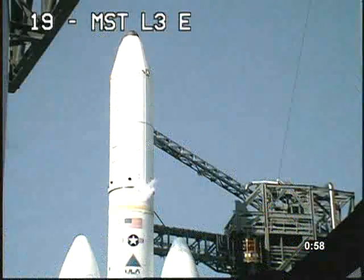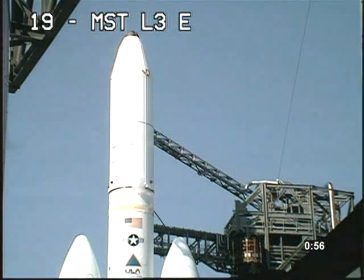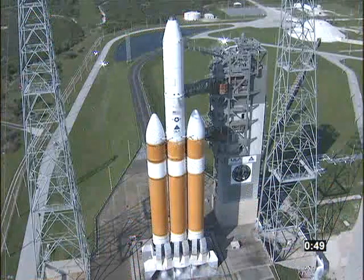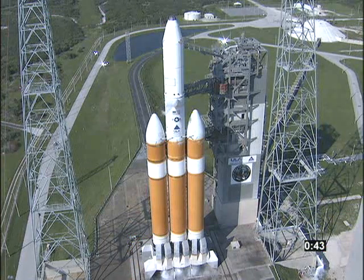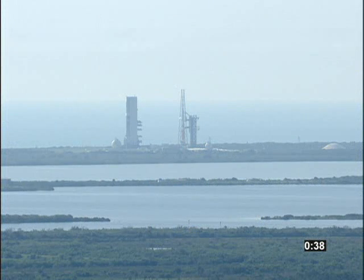Ancient the start box, go. Rock, report range status. Range green. 50 seconds. 45 seconds. Launch enable, enable. GE main power off. Main power off. Second stage LH2 secure at flight level.